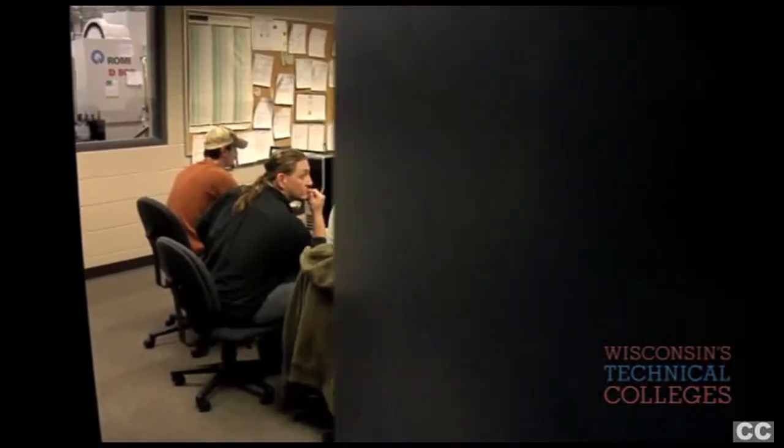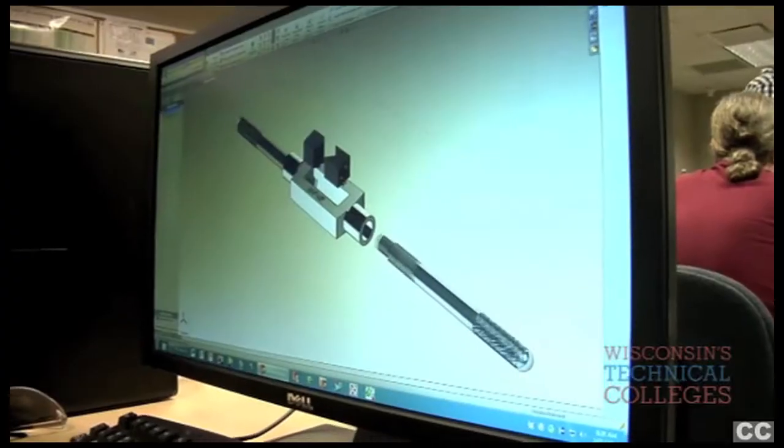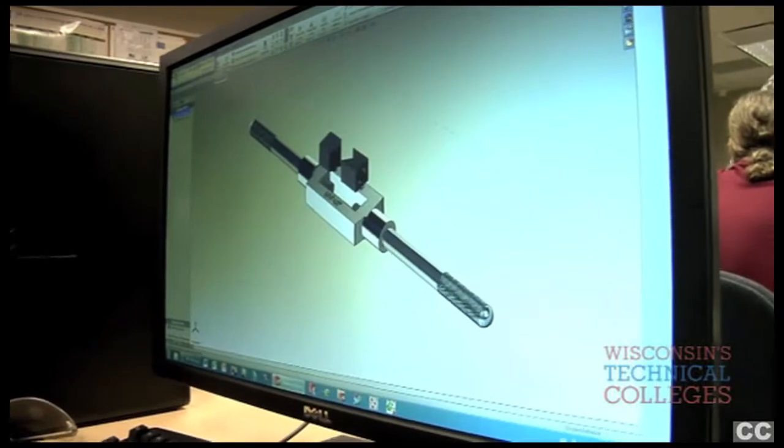Students are learning to set up the machines, run the machines, program the machines, and troubleshoot problems. Someone that's mechanically inclined and understands spatial abilities — being able to look at a two-dimensional drawing and see that picture or image in a three-dimensional shape.